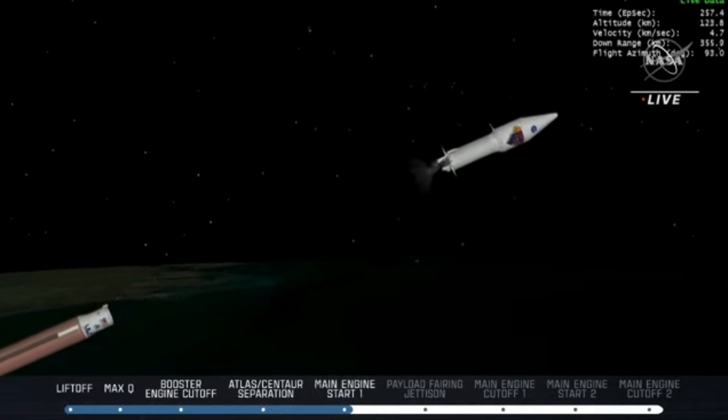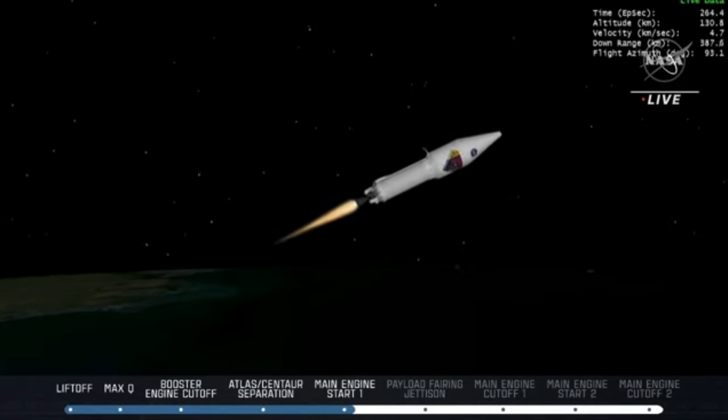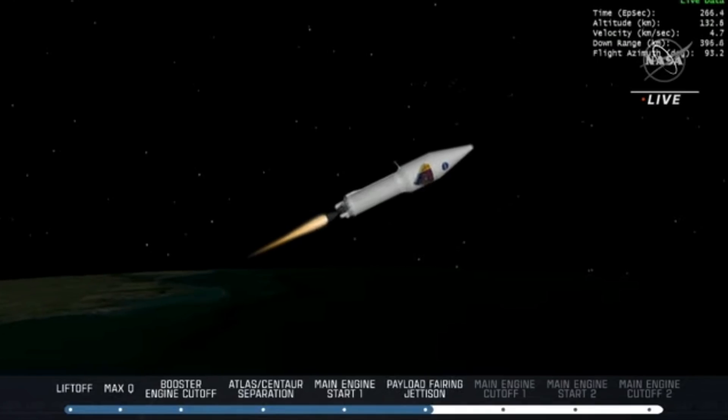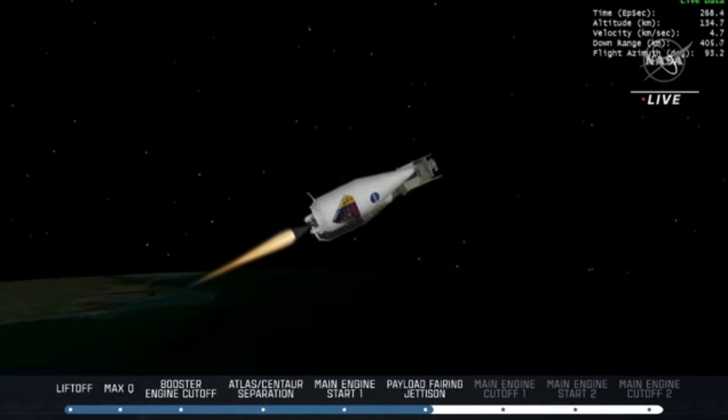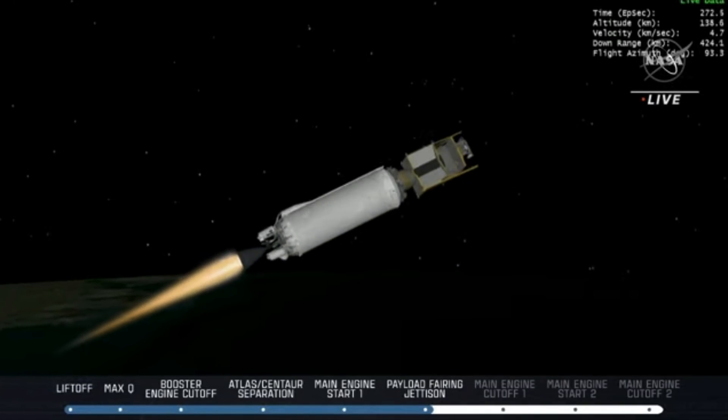What you're seeing on screen is an animation being driven by actual telemetry, so we are watching these things in animation but they're happening in real-time as well. We have ignition for the first burn — the RL-10 is lit. We should see the fairing jettison here. We have indication of good fairing jettison.